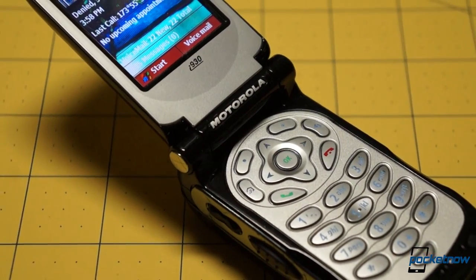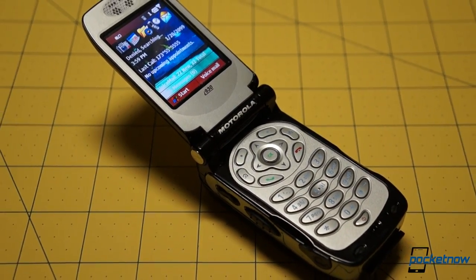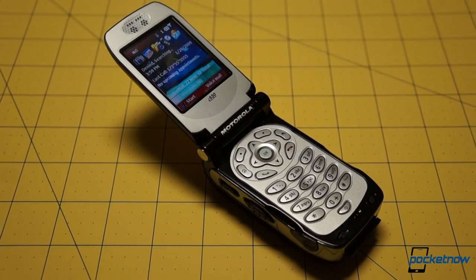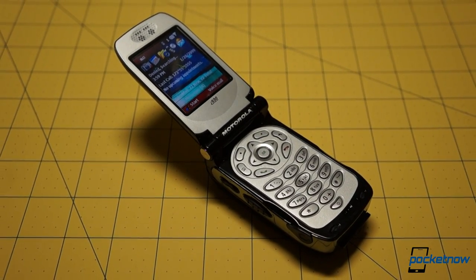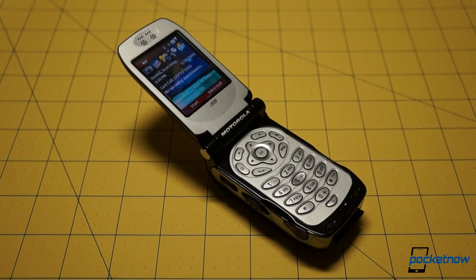Even though it was already somewhat dated, even by the standards of the day, the pent-up demand from that long wait plus the prestige of a rare 900 class model number meant Nextel's then-new owner, Sprint, sold a lot of these devices.